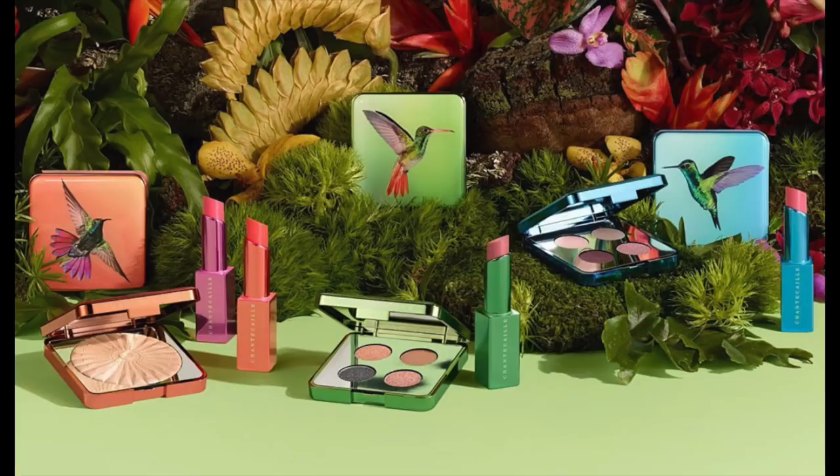Chantecaille has started to release sneak peeks of their Spring 2020 collection — it's their Hummingbird collection. So far I've seen a face powder and an eyeshadow quad. Editing note: between filming and editing, Chantecaille announced two eyeshadow quads, a powder, and four Lip Chic colors as part of the Hummingbird collection — I ordered both eyeshadow quads, the powder, and the Honeysuckle Lip Chic color. I get really excited for their releases because they're usually very well thought out, cohesive, and Chantecaille usually donates money to a cause — I'm assuming this one has something to do with hummingbirds.